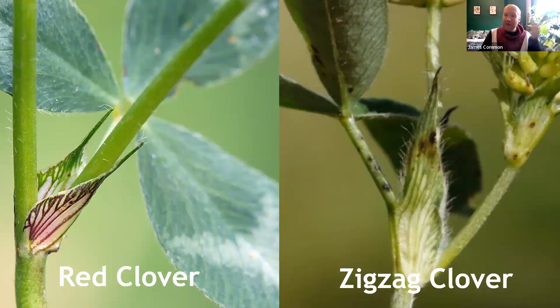Here on the left you see the long pointed membranous stipule of red clover, and here you see the one of zigzag clover — you'll notice it is green, quite a stark difference in colour. But more importantly, it doesn't taper to a bristle-like tip; it's rather more triangular in appearance. The textbooks will tell you it is an isosceles triangle, but I think triangular is more than enough. And I think you'll be pleased to know this is the last mention of stipules in this talk.